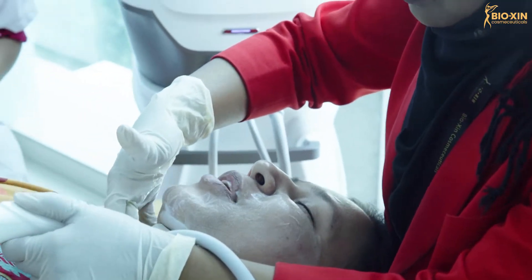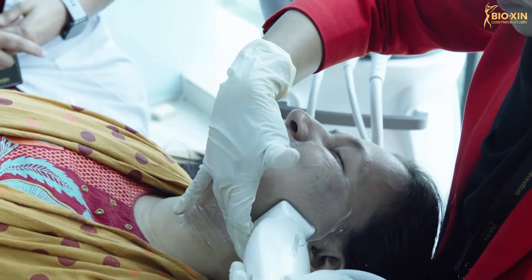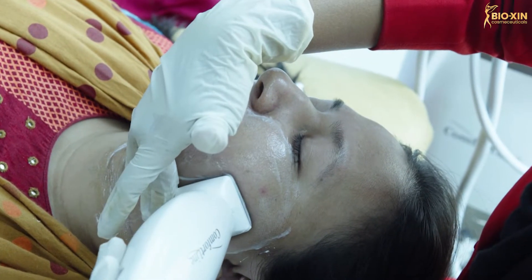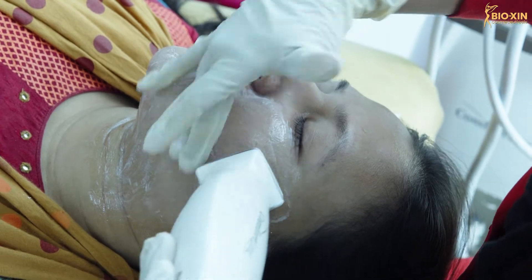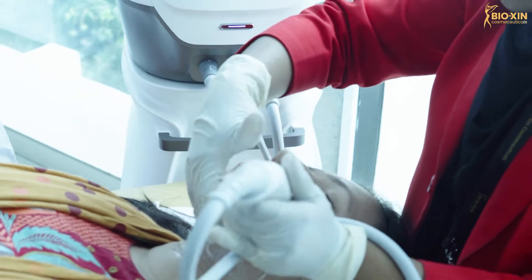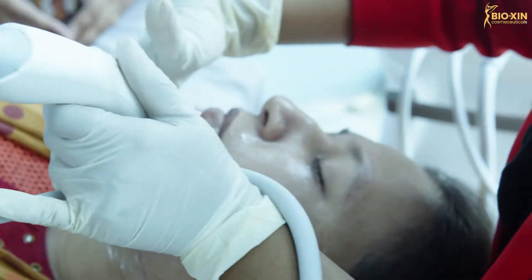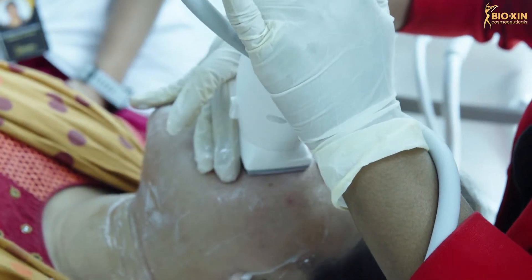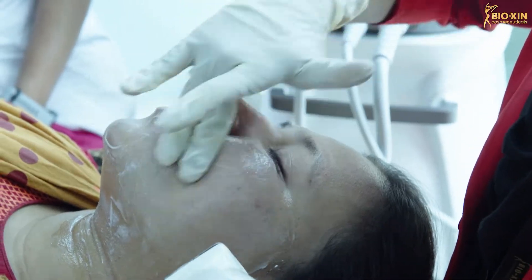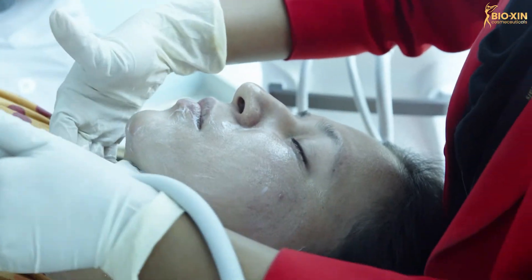Even when we have a therapist doing the treatment, we have a doctor overseeing it. We need a comfortable treatment. The therapist is very skilled in using the thermal tips. We have discussed comfort as well, and we need to consider cases with cystic pimples.